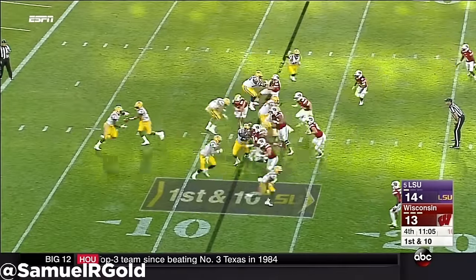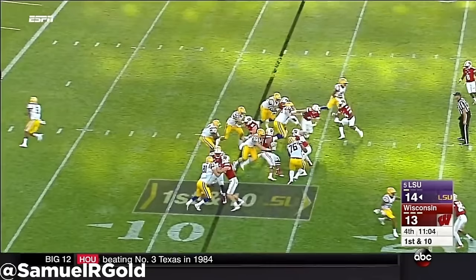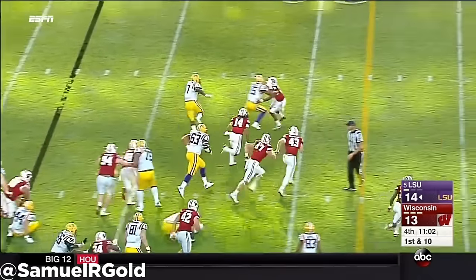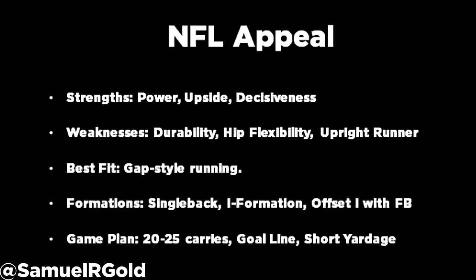If I was an offensive coordinator, I would not run him on any outside running play from shotgun. He doesn't have the hip flexibility nor the running style to support the angles required to hit the hole properly. He would be much better running from single back, offset I, or I-formation with a fullback to get his momentum going north to south.